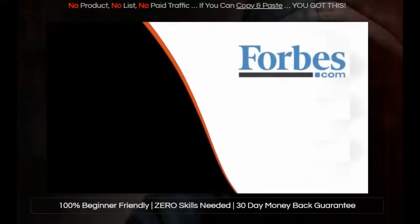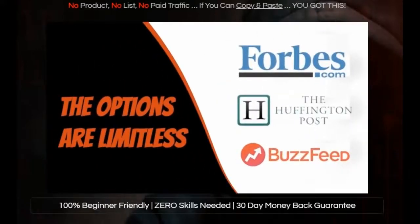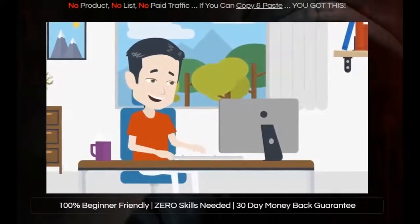Go ahead — Forbes, Huffington Post, BuzzFeed — the options are limitless. You can clone any site that you want on demand.